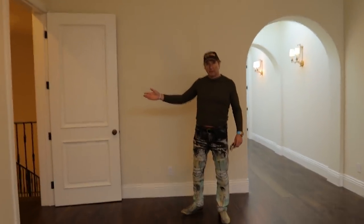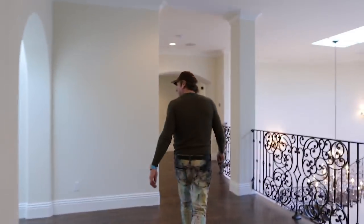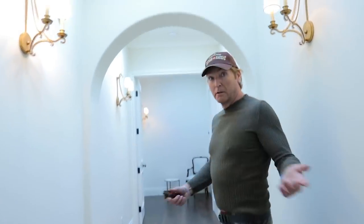Butler's staircase. In case you want to have your maid or butler bring you breakfast in bed, they will come up here from the kitchen. This would be the master, I assume, because of the double door entry, the archway, which just says master.